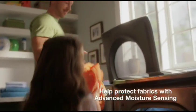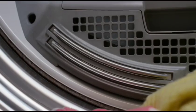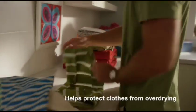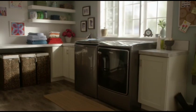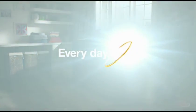Help protect fabrics with the Total Laundry Care System's advanced moisture sensing. Built-in sensors monitor moisture and temperature levels and adapt drying times for you. This helps the cycle automatically end when it should, helping to prevent damage from over-drying, so that heavy things just like delicate things get an even dry. The Total Laundry Care System with advanced moisture sensing from the number one selling appliance brand in the USA.